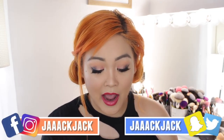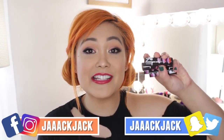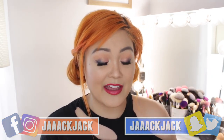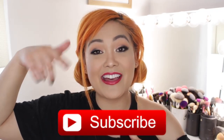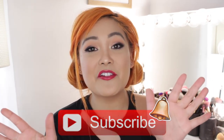Hey guys, it's Jackie and welcome back to my channel. In today's video I have a chit-chat get-ready-with-me featuring some new products. I'm going to be trying out the Too Faced White Peach palette and some new lipsticks from Flirt Cosmetics that are supposed to give you a 3D effect on your lips. If you're new to my channel, hit that red subscribe button and the little bell to be notified of future videos and become part of the little flower family.